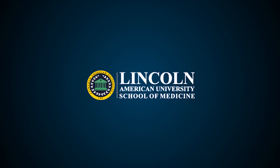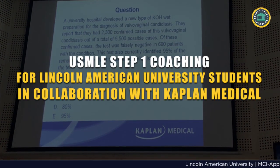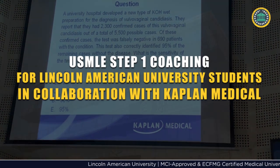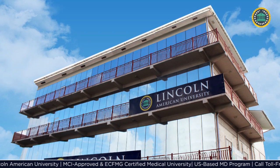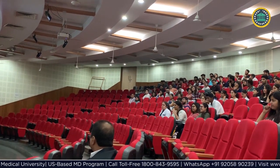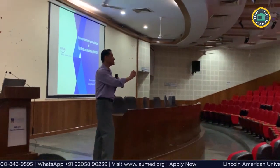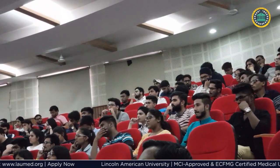Welcome to Lincoln American University. USMLE Step 1 Coaching for Lincoln American University students is offered in collaboration with Kaplan Medical. The United States Medical Licensing Examination is a three-step examination to get a medical license in the United States. To help our students at Lincoln American University prepare for USMLE, we have collaborated with Kaplan Medical to organize a USMLE preparation program.